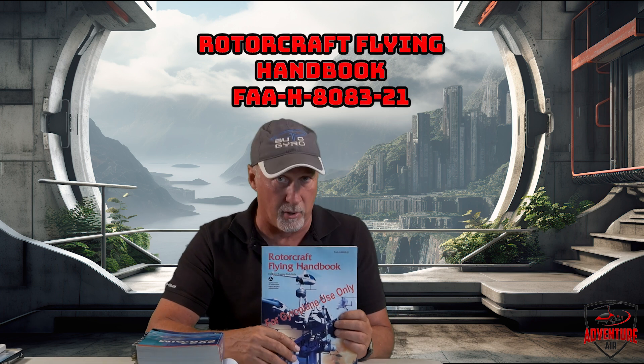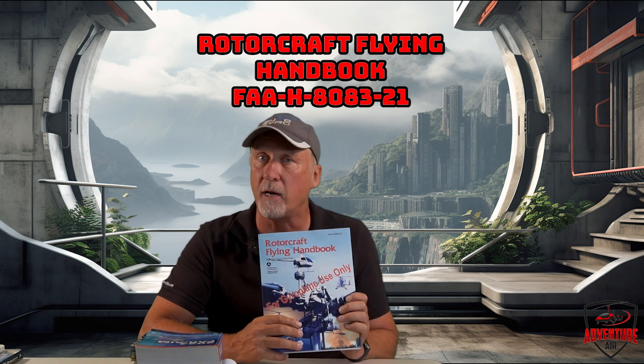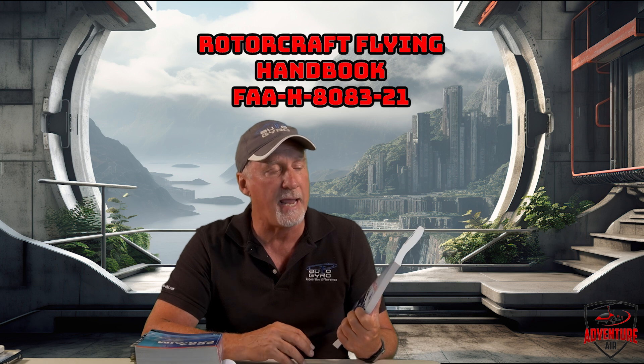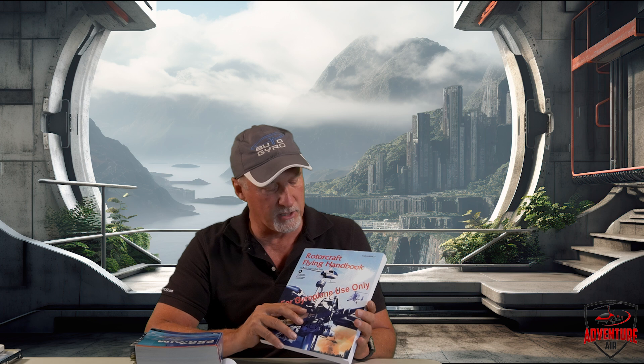Another one is the Rotorcraft Flying Handbook. It's an FAA publication and actually available online for free — FAA-H-8083-21. Half of this book is helicopter and the back half is gyroplane. Definitely look through this as well; it'll give you pretty much everything you need to know about gyroplanes according to the FAA.